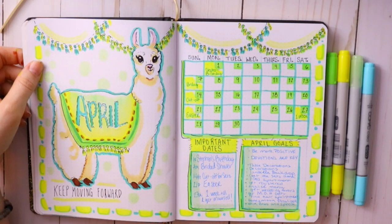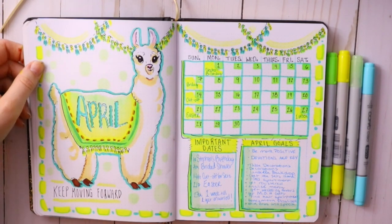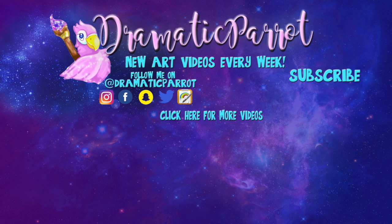Here is my overall April bullet journal overview. I love the color scheme I chose and I love my little alpaca. I hope you guys get into bullet journaling and I hope you all have a most wonderful April — bye bye!